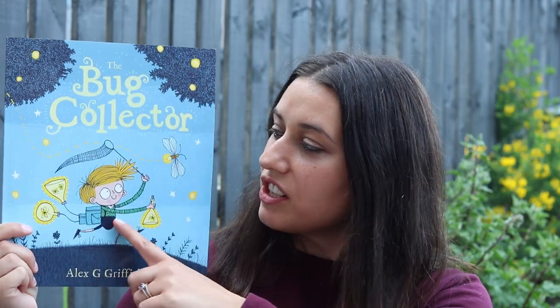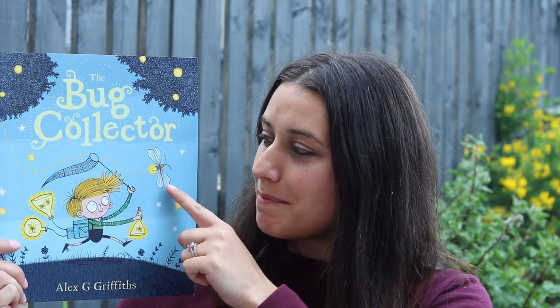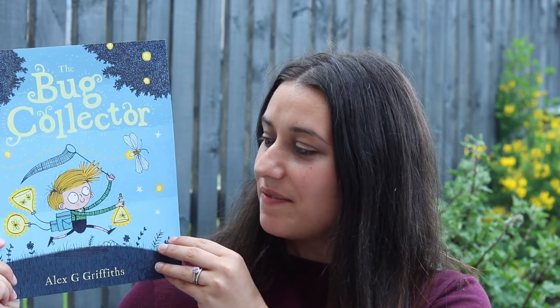In your Read Right Count Primary 2 bag you'll find a copy of The Bug Collector by Alex G Griffiths. Also in your bag you'll find a parent guide with lots of handy tips of activities you can do at home on the book. We hope that you enjoy this reading of The Bug Collector.